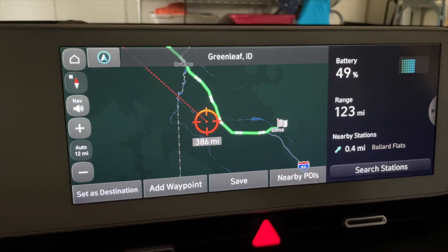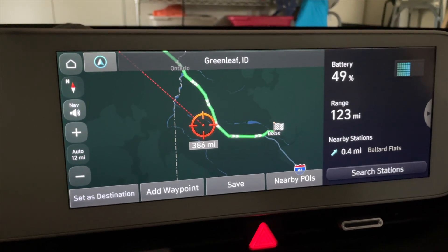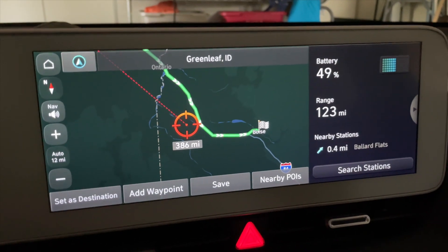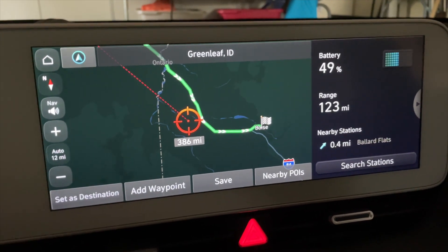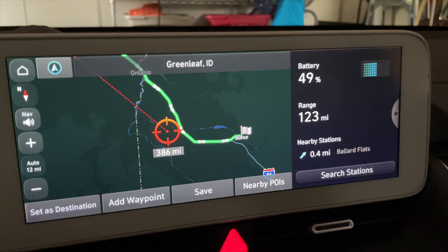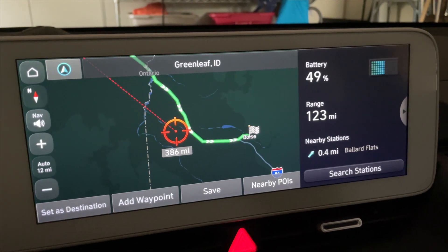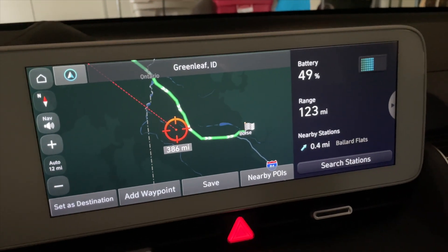The biggest changes are that it adds the charging stops, and it now adds more than just two waypoints — which is all it would do before. Now it will add five or more. The downside is it doesn't tell you how much to charge at each stop, but it does tell you the distance to the next charger when you get there, so you could figure it out yourself. Overall, I think it's pretty nice — I'll leave this on my YouTube channel so you can check it out.